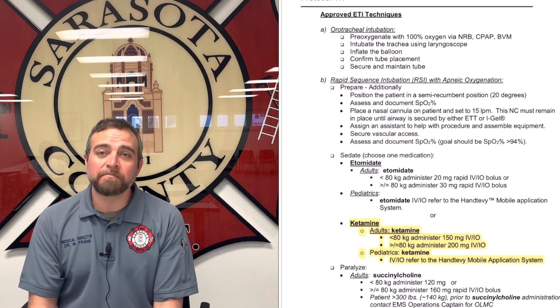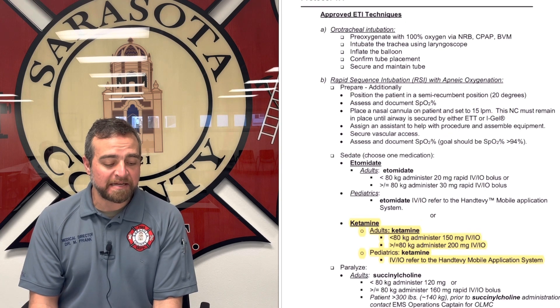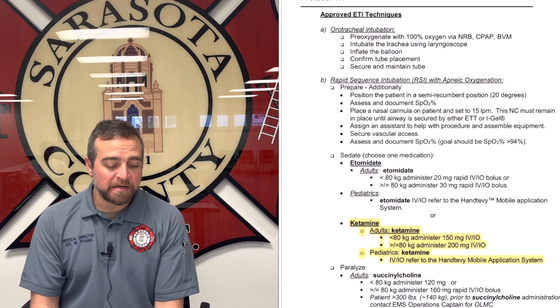The dose is going to be based on whether patients are less than 80 kilos or over 80 kilos. For less than 80 kilos, the dose is 150 milligrams IV or IO of ketamine for induction, and over 80 kilograms it's 200 milligrams IV or IO. Just remember, the induction dose is typically 2 milligrams per kilogram — so 150 milligrams if you think they're less than 80 kilos, or 200 milligrams if you think they're over 80 kilos.